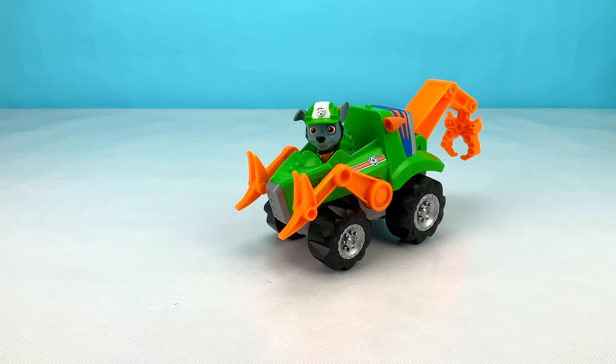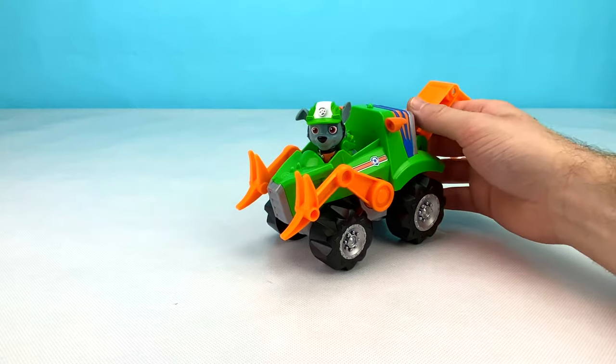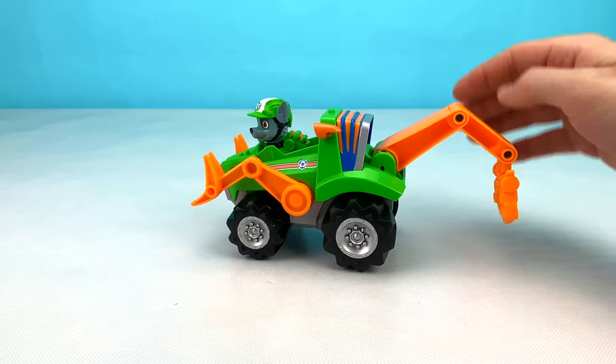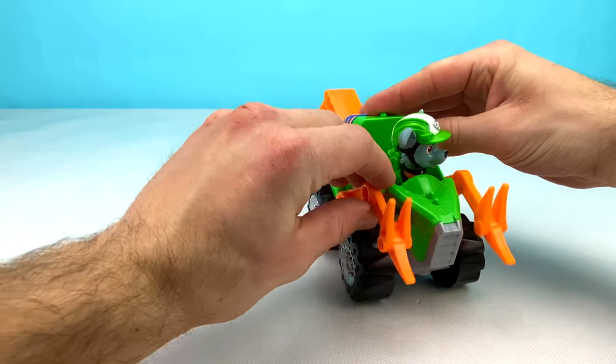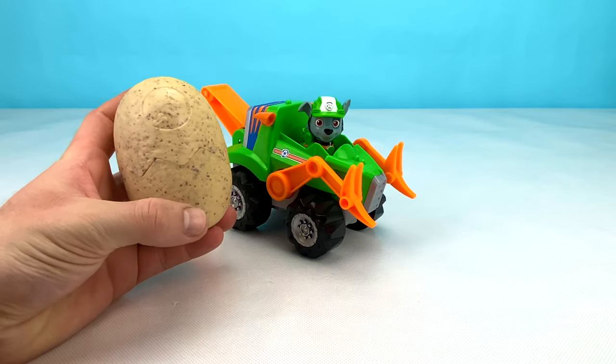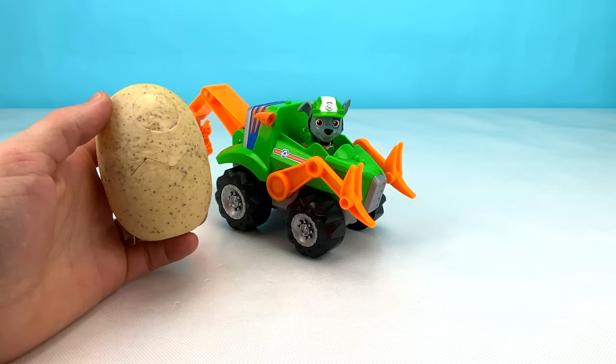Now let's check out Rocky's awesome green and orange Dino Rescue Vehicle. It has a huge claw at the back to help lift heavy things, and two big claws at the front. Let's check out what surprise Rocky has for us in his big egg. Let's open it up now!